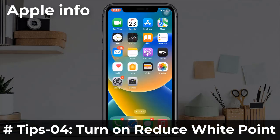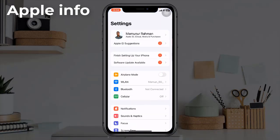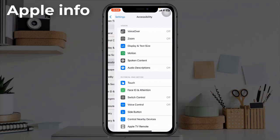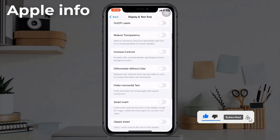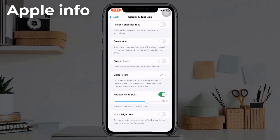Tip 4: Turn on Reduce White Point. To do this, go to the Settings app, scroll down and tap on Accessibility, then tap on Display and Text Size. Scroll down to find Reduce White Point and turn on this feature if it's turned off.